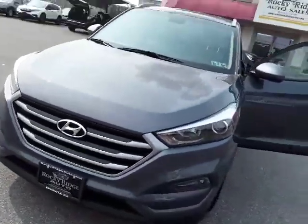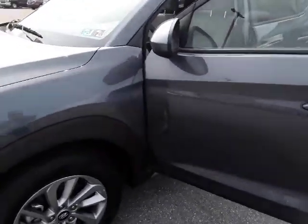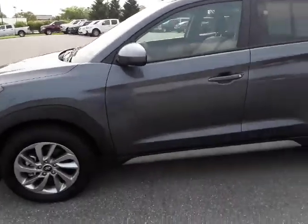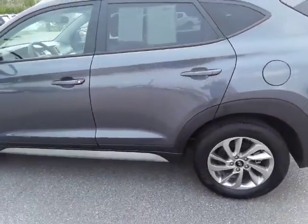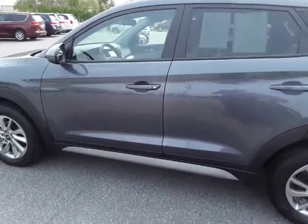Again, it only has 9,000 miles, comes with lots of factory warranty, and has a brand new inspection and service. It is all ready to go — the 2018 Hyundai Tucson all-wheel drive. If you'd like more information, give us a call.